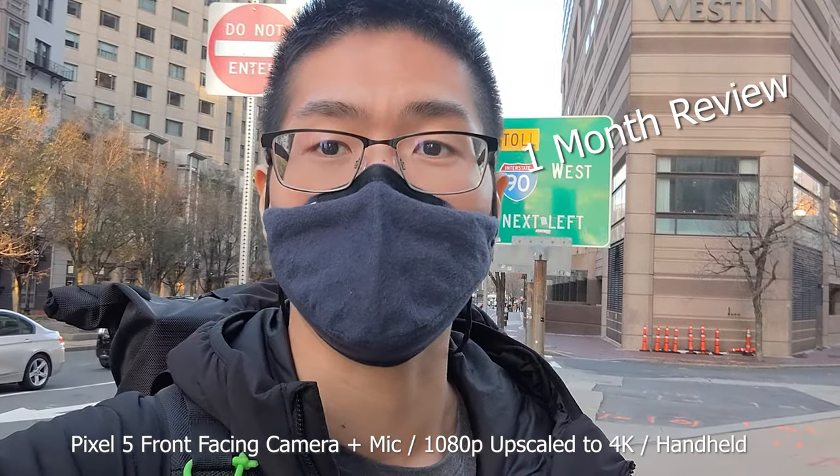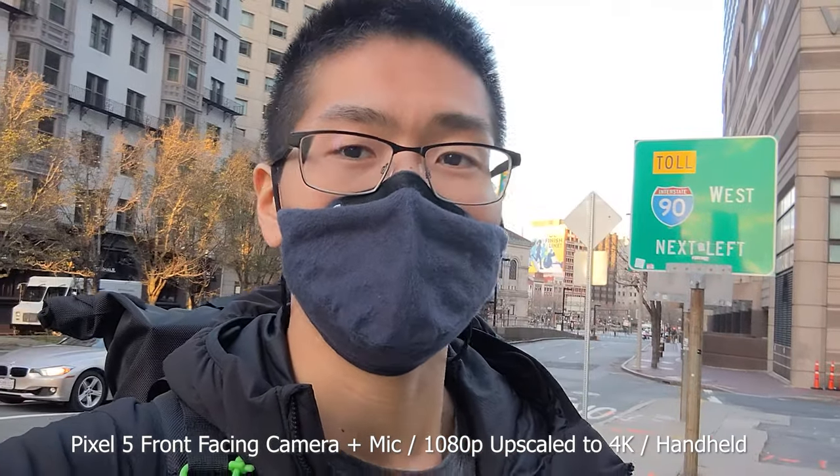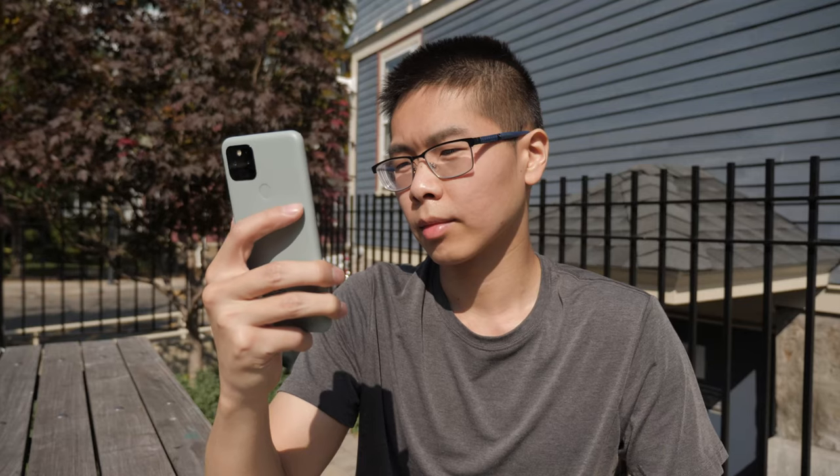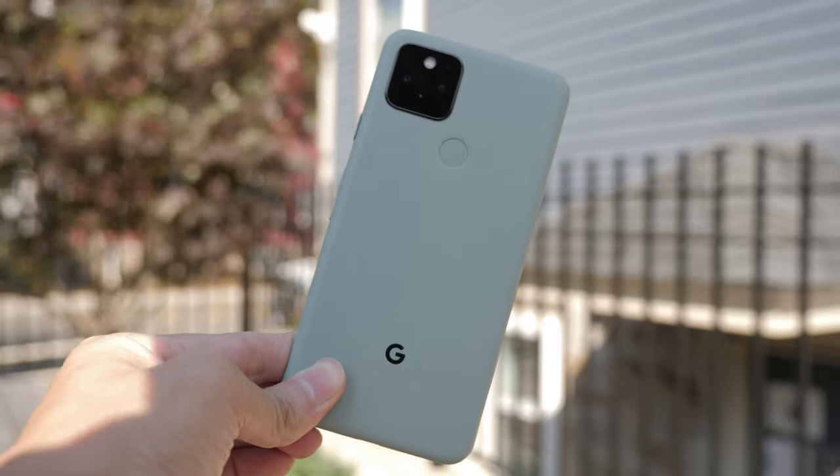How's it going guys? Today I'm going to give you my one month experience with the Pixel 5. I will be recording this video as well as the audio on the Pixel 5 — just this talking headshot — so I guess it's kind of like giving you a vlogging experience.